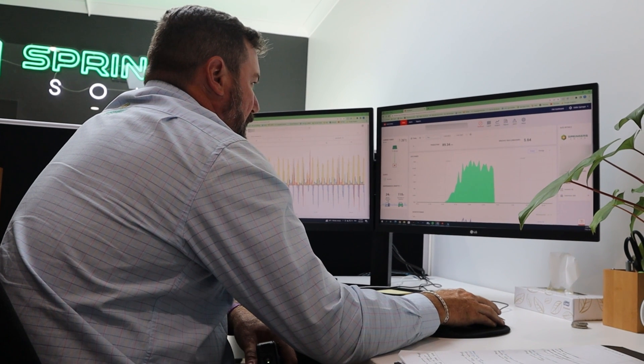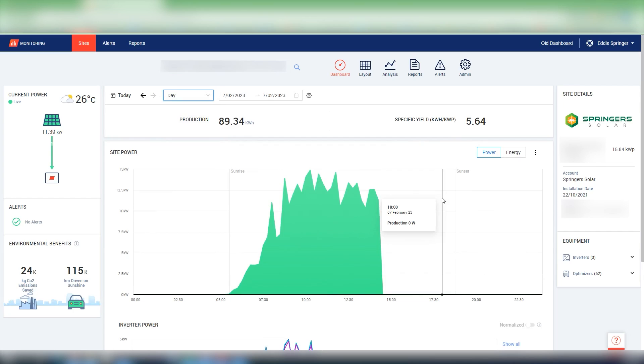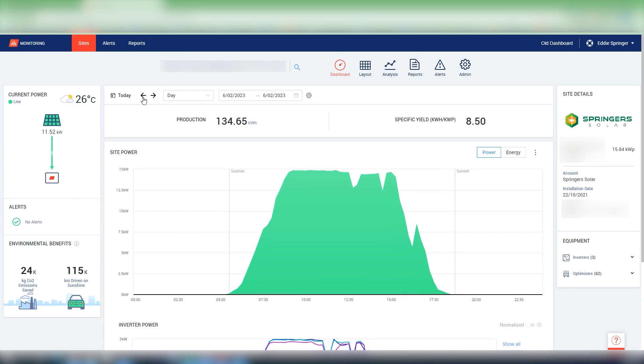This is the SolarEdge portal which shows us our daily system generation. So far today we've produced 89 kilowatt hours from our 16 kilowatt system, and we can see the system generation day in day out. Yesterday was a cracking day — 134 kilowatt hours of energy in. 40 of that is able to be stored, and the rest will have been exported to the grid.